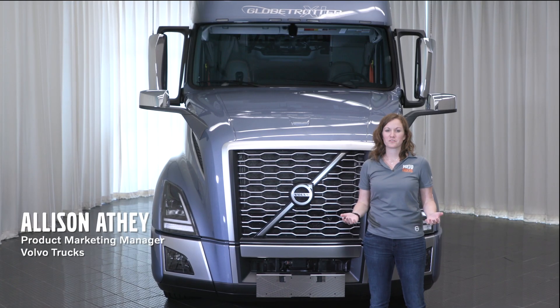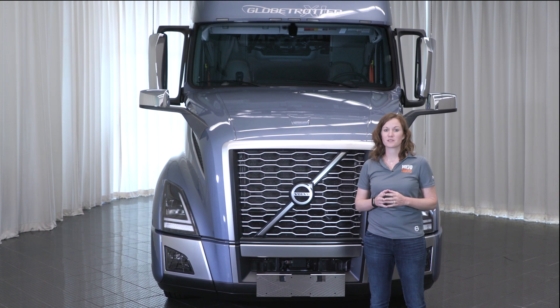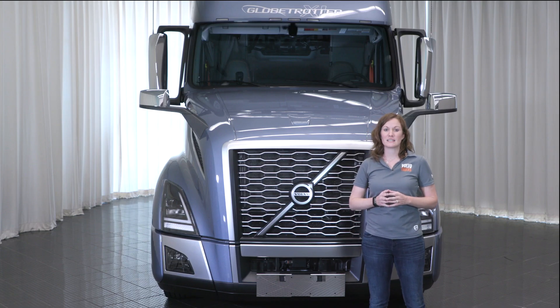Welcome to the overview video on Volvo Active Driver Assist. Volvo Active Driver Assist combines the radar and camera to help drivers maintain a safe following distance through alerts and with automatic braking when needed.